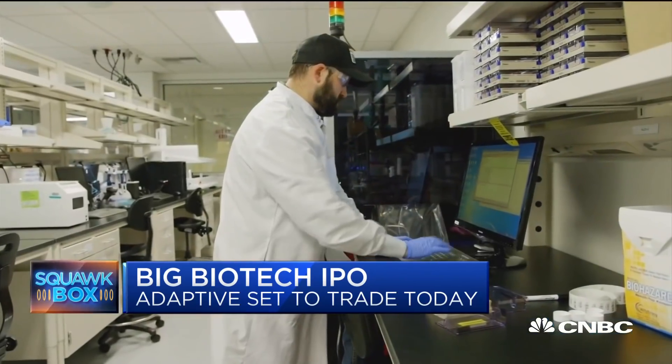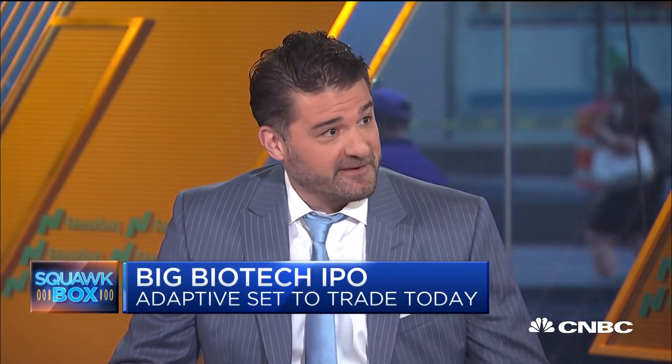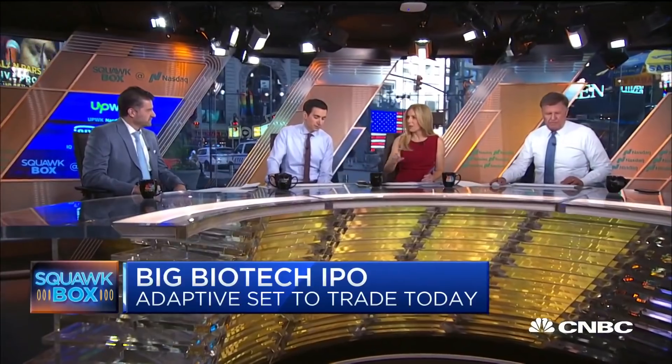Joining us ahead of today's first trade is Chad Robbins, CEO and co-founder of Adaptive Biotechnologies. Let's talk about what the company does first, and then we'll talk about the IPO and how there was stronger demand for it than had been initially expected.